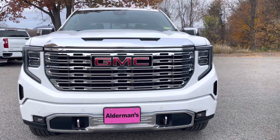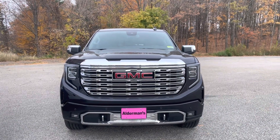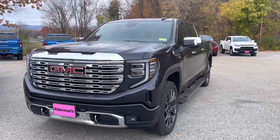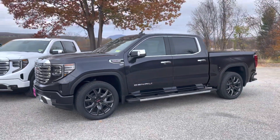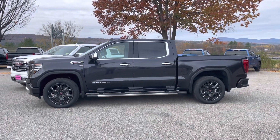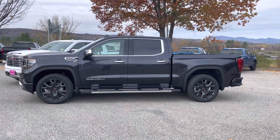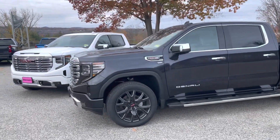The one next to me here is finished off in titanium rush metallic — same signature grille on the front, really awesome trucks. Here's a side view of those. These are both crew cabs, and you can see the chrome is followed around the rest of the truck there and the trim around the door windows. Pretty much almost the same truck, minus the color.